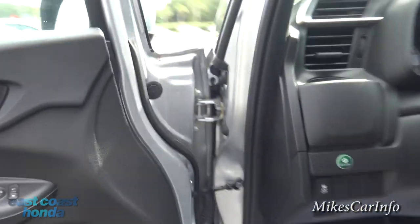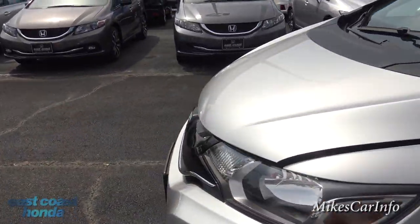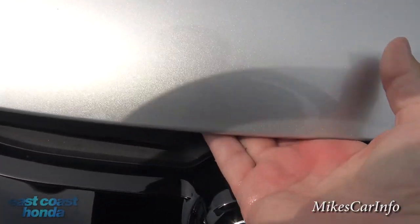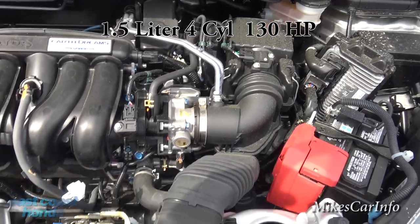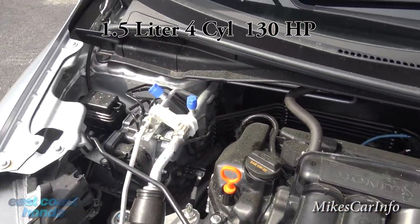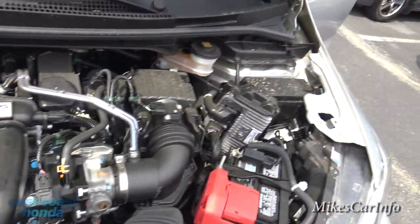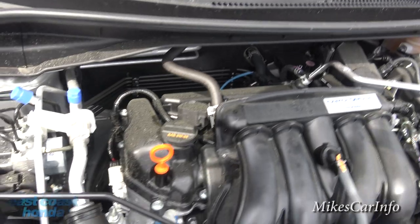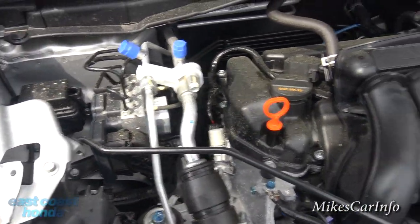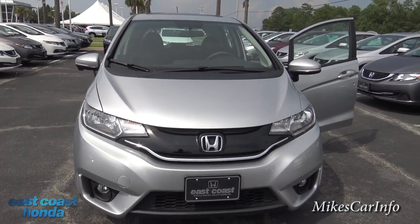Let's take a look under the hood. This is the 1.5-liter four-cylinder with 130 horsepower. It doesn't seem like much but when you start driving it, it's pretty peppy — not a drag racing car, but fun. It has Honda's Earth Dreams i-VTEC technology, and I'll leave a link in the description explaining more about that. It's a really cool little engine that doesn't use very much gas.